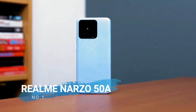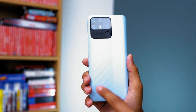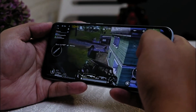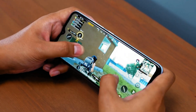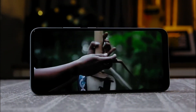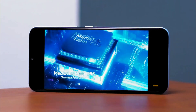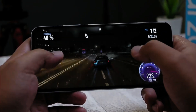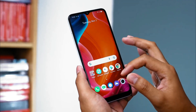Number 1 is the Realme Narzo 50A. The Realme Narzo 50A is equipped with capabilities that focus on processor excellence, with long battery life to be used to play games or enjoy multimedia content. This Realme cell phone with a jumbo battery carries a 6.5 inch mini drop screen capable of displaying sharp gaming graphics quality. The screen is HD Plus quality with a resolution of 1600 by 720 pixels.